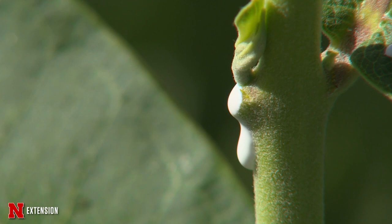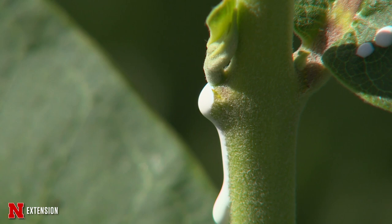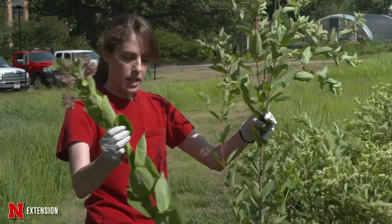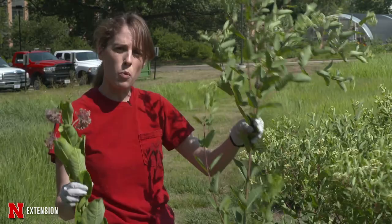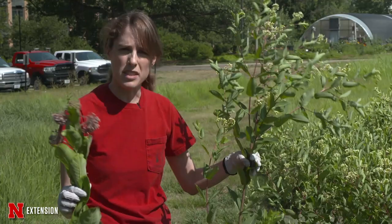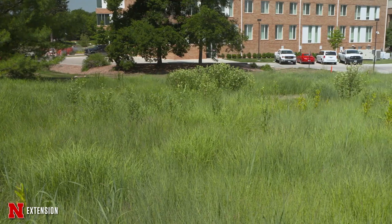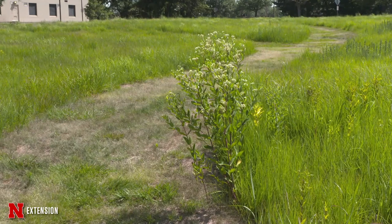Both of them have this super milky sap, which is why I'm wearing gloves. Hemp dogbane is one of the more toxic plants — the monarch larvae don't like this plant; they do like the common milkweed. Once you start cutting them, they start bleeding that milky sap. Be careful when you handle this because if you get that milky sap in your eyes or on your skin, it can cause irritation. Hemp dogbane is very aggressive and really starts spreading and taking over your garden, whereas common milkweed is not as aggressive.